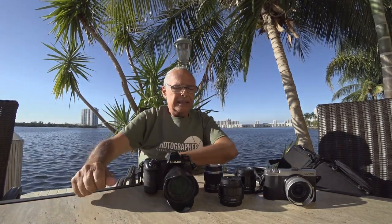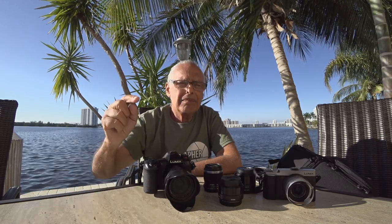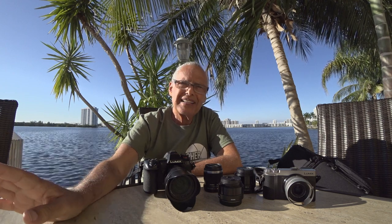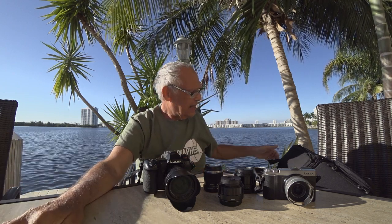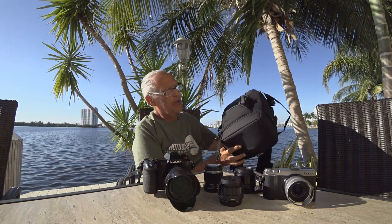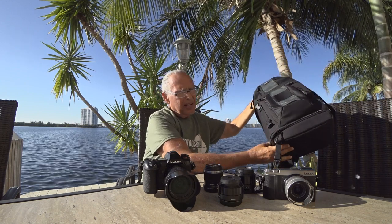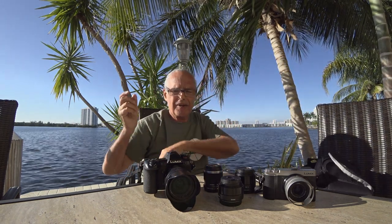Hi guys, an old friend of mine invited me to Mexico, Los Cabos, and I'm brainstorming about which type of camera I will take. Today I will give you my first idea. This is this bag — it's big, but a lot smaller than a full-frame bag. With this one I can take almost everything I have for Micro Four Thirds Lumix.